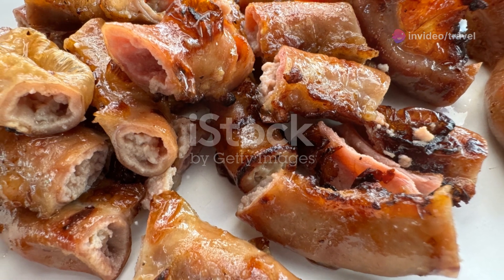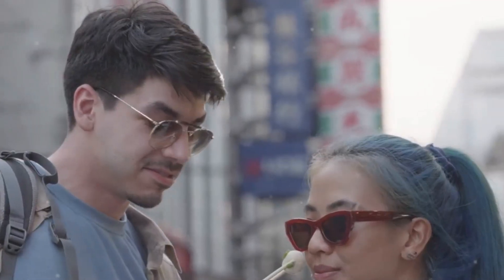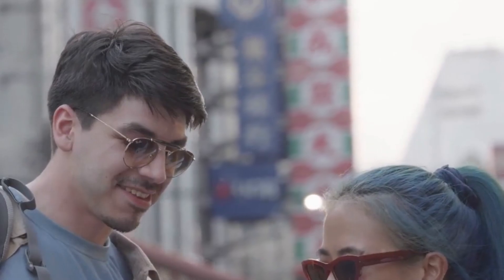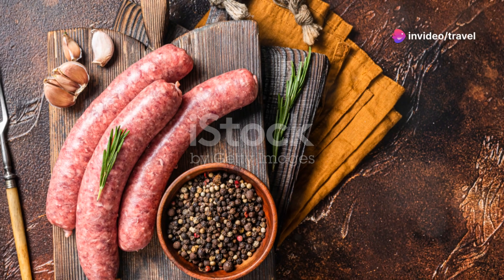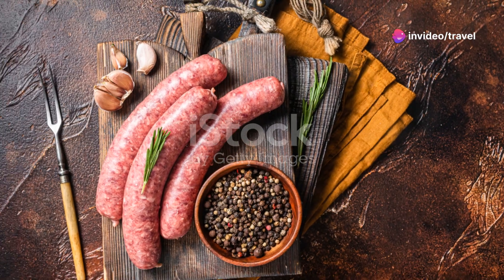For a snack, you can't go past Sai Krok Isan, which are sour sausages from the northeast region of Thailand. Made from fermented pork and rice, these sausages have a distinctive sour taste that can be quite addictive.